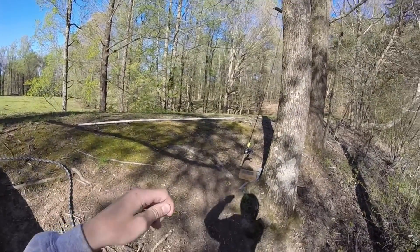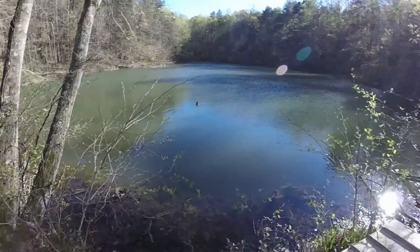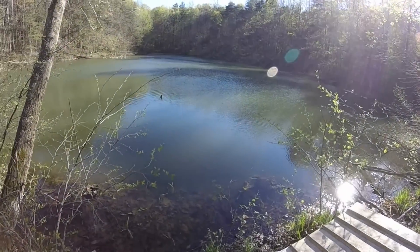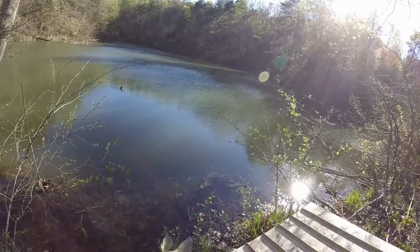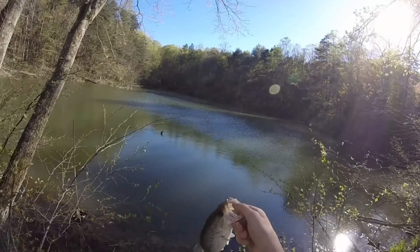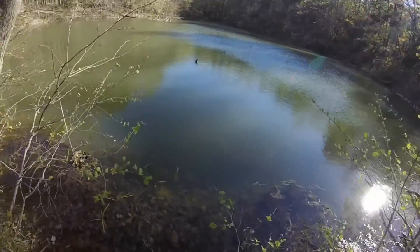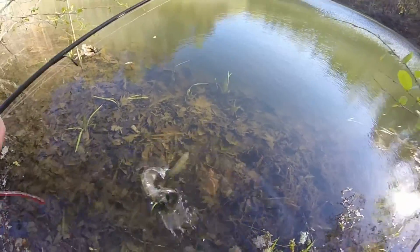Finally just got one — didn't get the reel in because it was right there. I set the hook and it about just came out of the water. I finally got one on the hook and the worm — so that's a double bonus. I think I'm going to need three more fish. Small, but it counts.